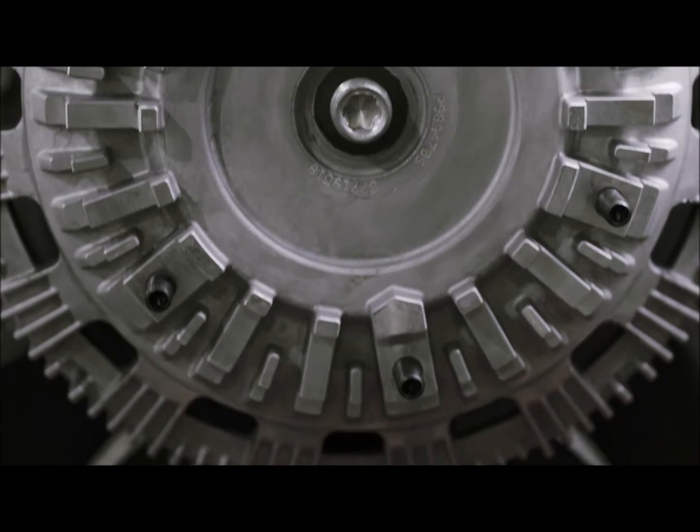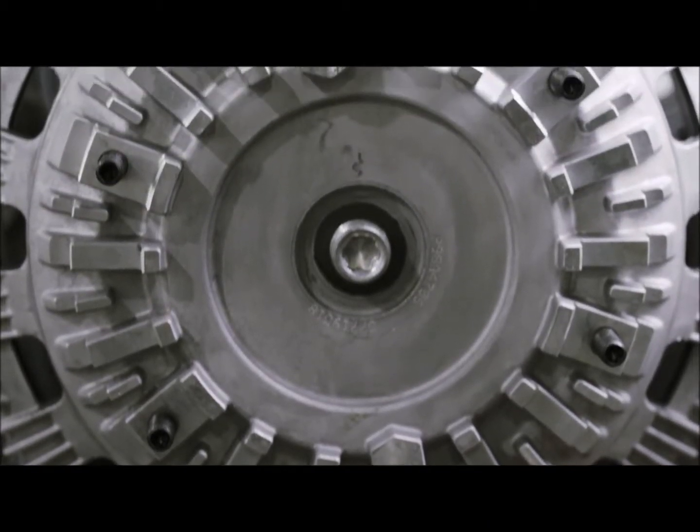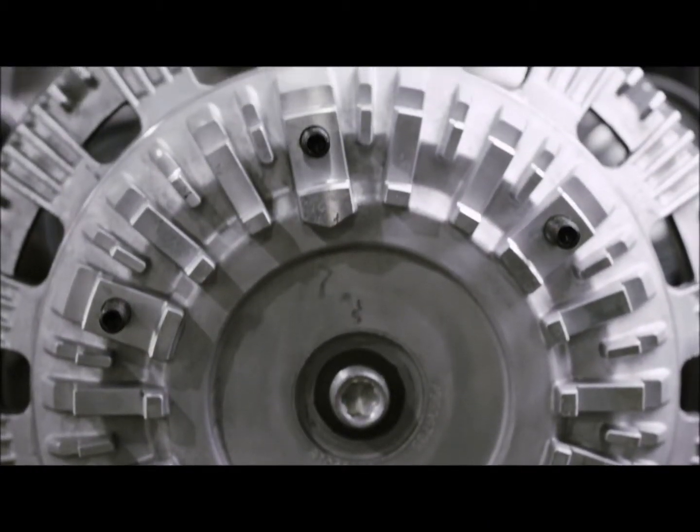The high-pressure fuel system is new. It allows us the ability to increase the fuel economy of the engine. This engine did deliver a significant improvement from the fuel economy perspective.